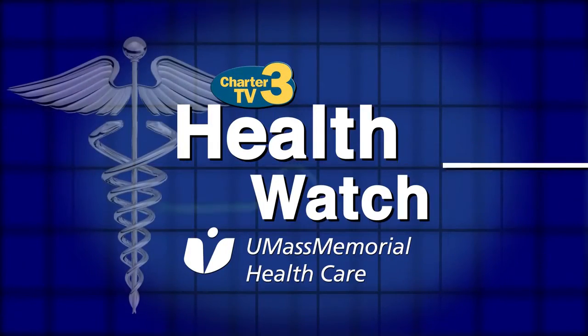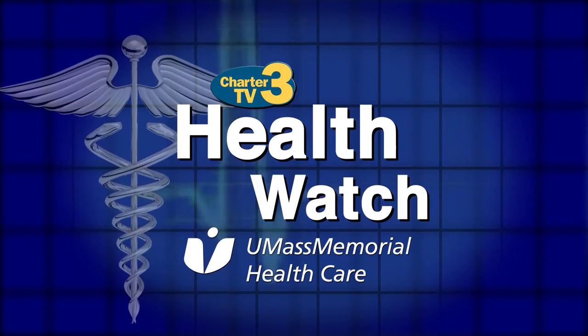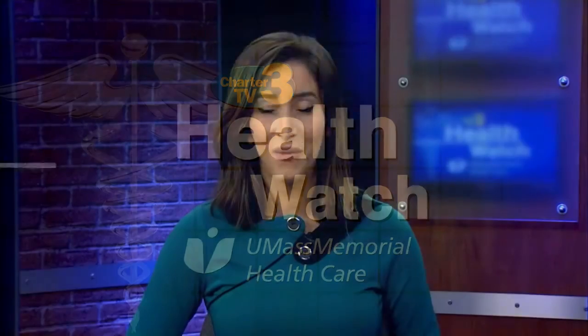Health Watch is presented by UMass Memorial Health Care. Here, caring for you. Welcome to Health Watch presented by UMass Memorial Health Care. Today we discuss the mitral valve program.